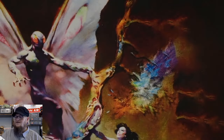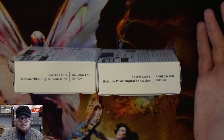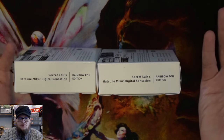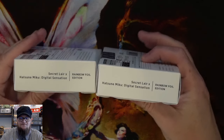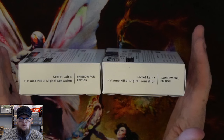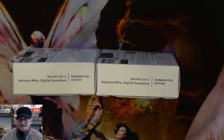Let me put the Hatsune Mikus aside. I didn't really have a desire to have these — I didn't get the first set of them. If I got the whole bundle, they just kind of came with it, and it was saving me money since I wanted most of the other ones. I didn't really have a strong desire for these, and maybe I can resell them or trade them — see if anybody's crazy enough to want to trade these for the Monty Python, which I wasn't able to purchase.